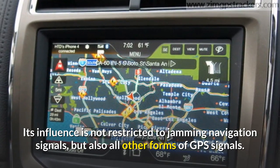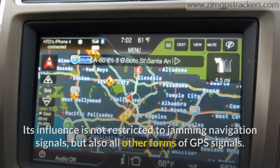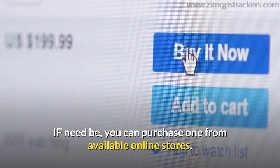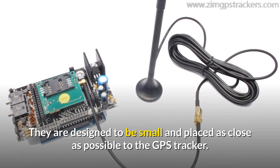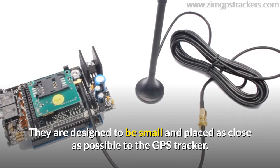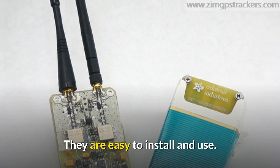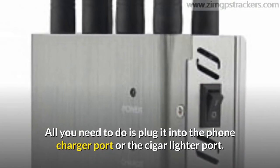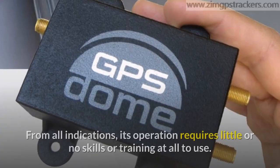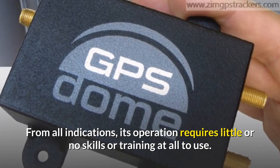Their influence is not restricted to jamming navigation signals but also all other forms of GPS signals. If need be, you can purchase one from available online stores. They are designed to be small and placed as close as possible to the GPS tracker. They are easy to install and use — all you need to do is plug it into the phone charger port or the cigar lighter port. Its operation requires little or no skills or training at all.